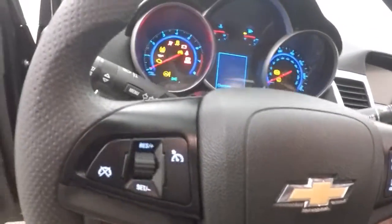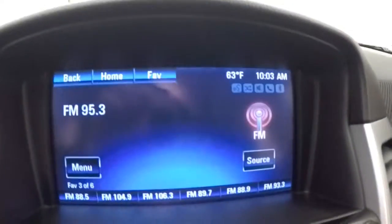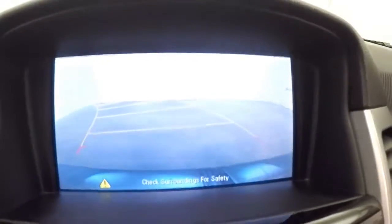Interior is in great shape. All your controls on the door. Power seat. Cruise control, Bluetooth and stereo controls on the steering wheel. Nice touchscreen display. All your stereo controls. Climate control. Rear backup camera.